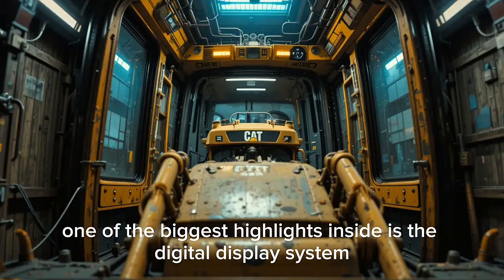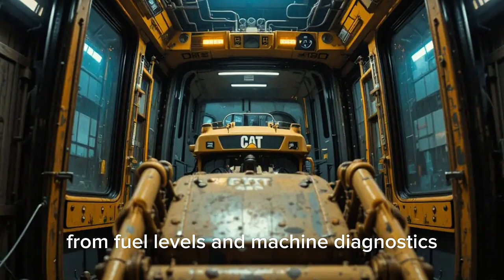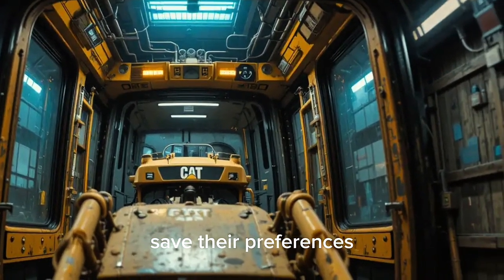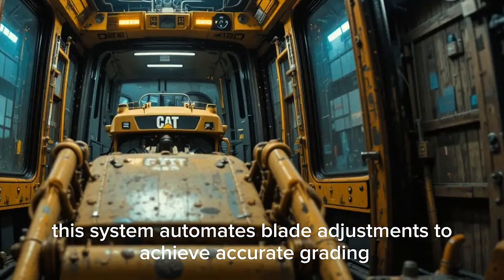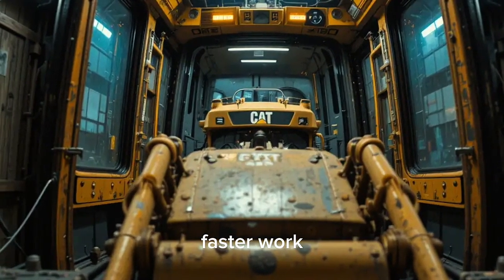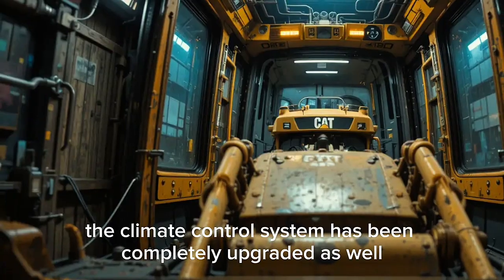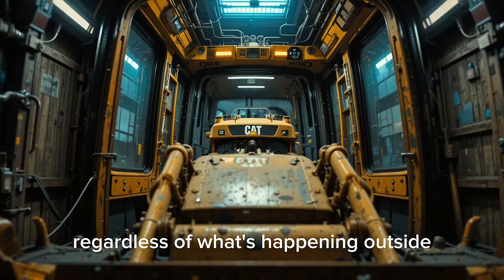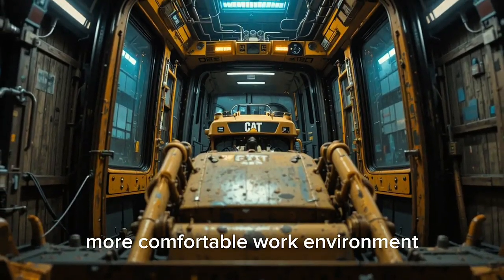One of the biggest highlights inside is the digital display system. The large touchscreen serves as the hub for everything — from fuel levels and machine diagnostics to real-time performance data. Operators can customize the layout, save their preferences, and even use Caterpillar's advanced grade control technology, which automates blade adjustments for accurate grading without constant manual fine-tuning. That means less wasted material and faster work. The climate control system has been completely upgraded with dual-zone automatic controls, plus an advanced air filtration system that removes dust and debris for a healthier, more comfortable work environment.